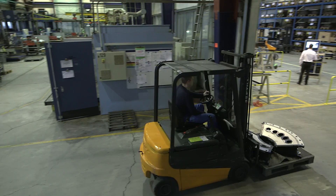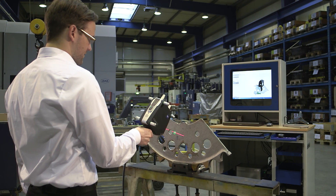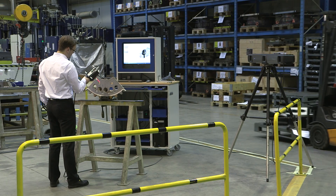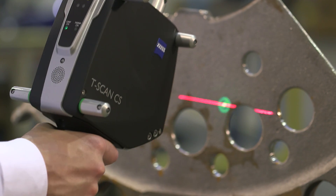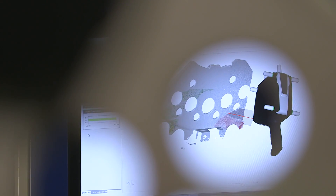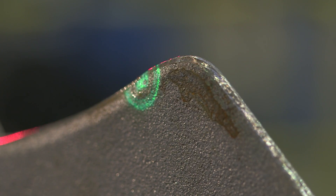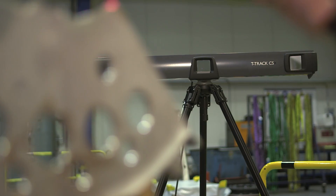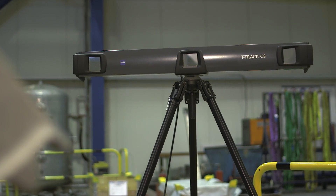The T-Scan CS manual laser scanner permits precise digitization in real time. With its high dynamic range, it can capture a wide variety of surfaces, also in difficult environments such as production. It scans the entire surface of the workpiece with up to 210,000 points a second. The T-Track CS Plus tracking camera records the movement of the laser scanner by using an integrated infrared marker and determines the spatial coordinates of the workpiece.